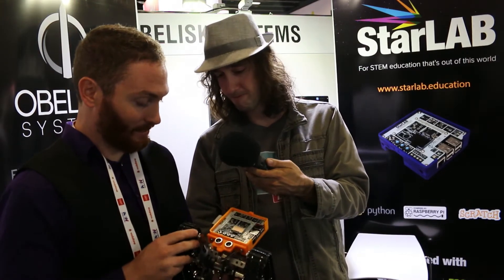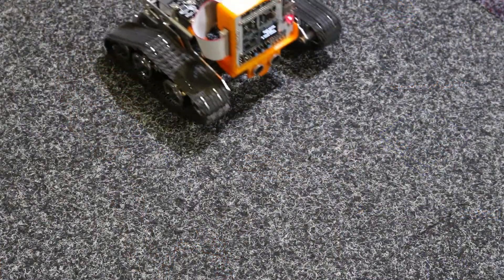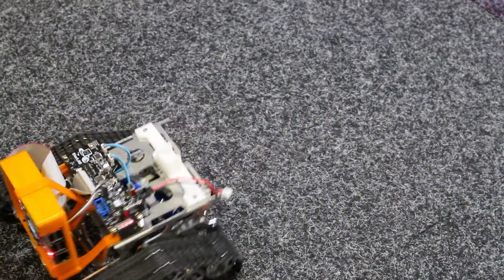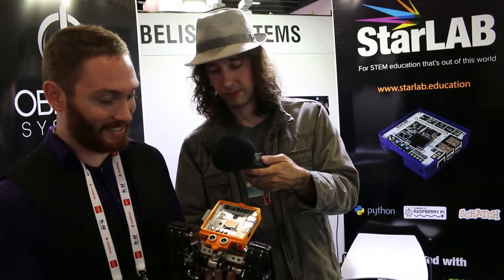I'm Clinton, marketing and electrical engineer at Obelisk Systems. We developed an education platform, which at the core is Darlab and Rova. This lets kids learn how to program in Python and Scratch. You can code very simply using an API that makes it friendly for everyone, but it's very powerful too. Because it's using Python, you can use all of the Python libraries. It uses the computer you're connecting to for most of the processing.